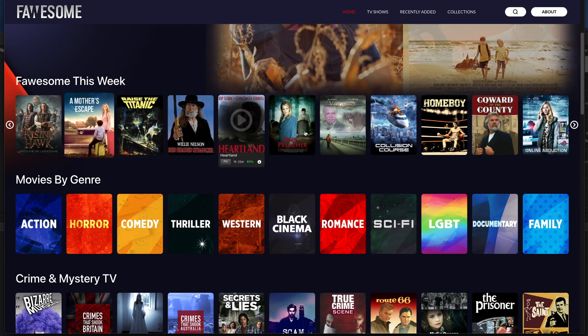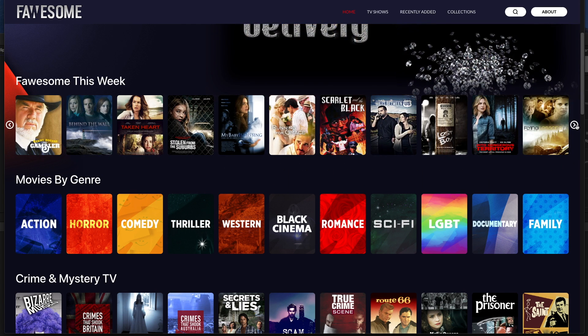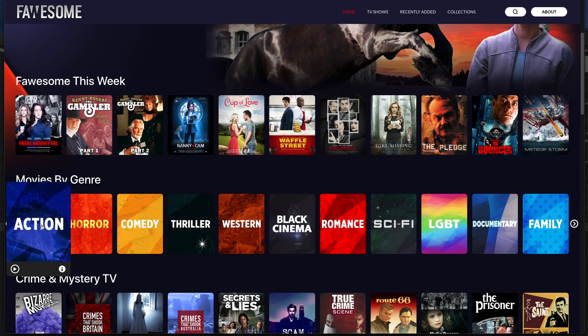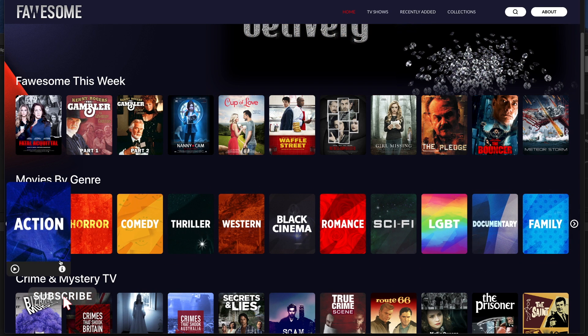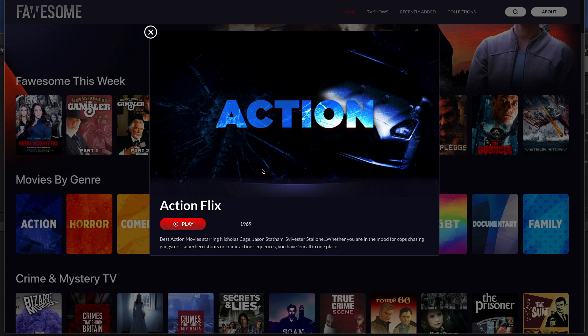We've got things like action, horror, kids, documentaries, and so on. And then below that category we jump straight into movies by genre, so in this section you can quickly jump to movies of a particular genre you're interested in. There's tons of choice, and if you click on the information on the tile it gives you a brief description of the movie and the actors participating.